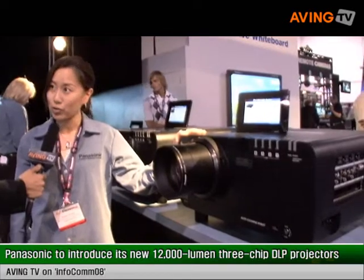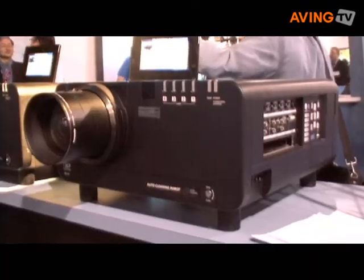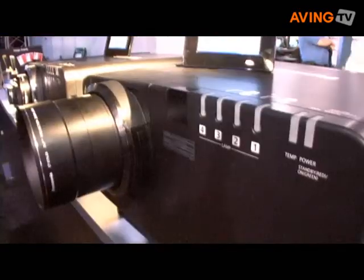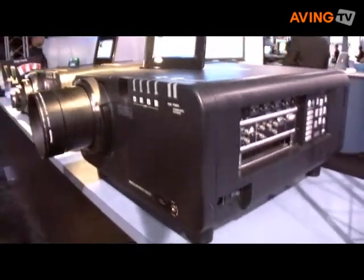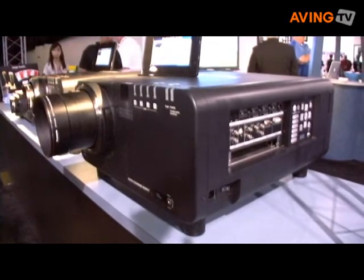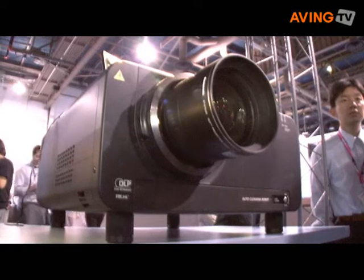We just launched our DZ12000, which is our WXGA 1920x1200 projector at Infocom two days ago. This projector is characterized with 12000 lumens, a very bright picture image, and the number one point is we have very high picture quality with the DZ12000.